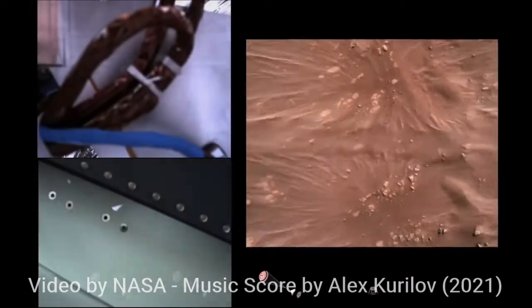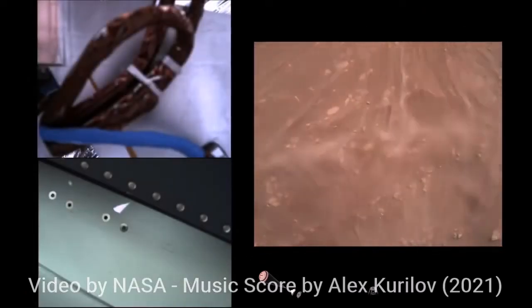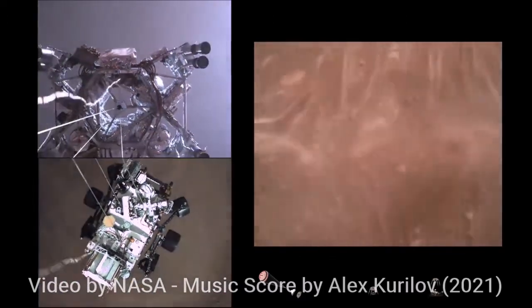We have started our constant velocity descent, which means we are conducting the sky crane maneuver. The sky crane maneuver has started.